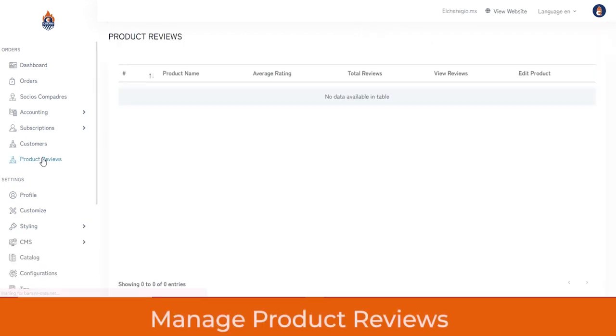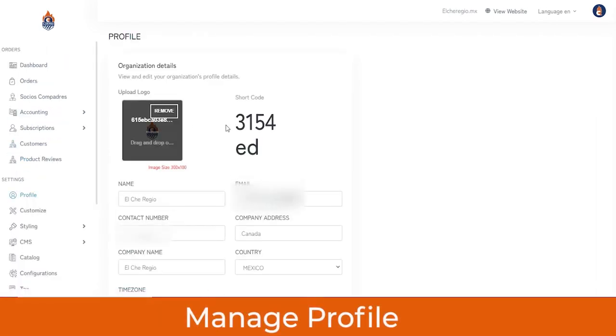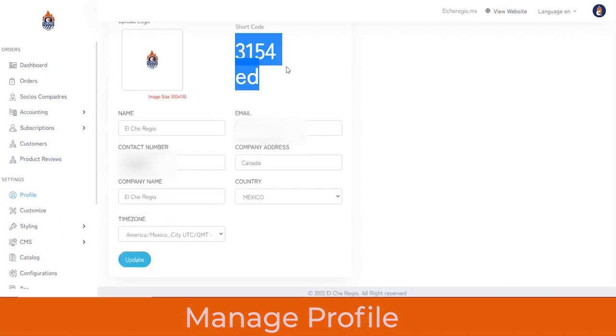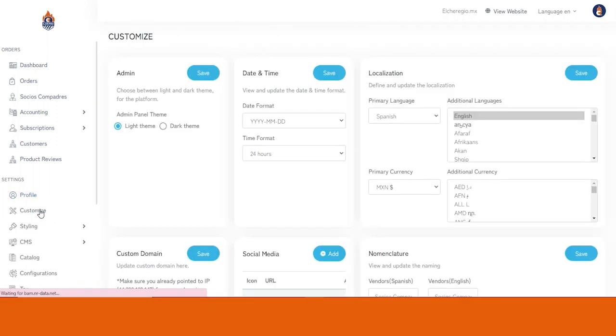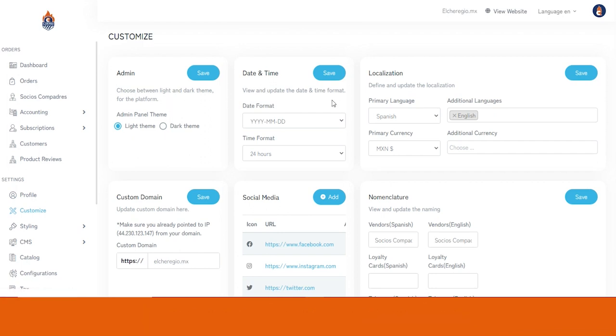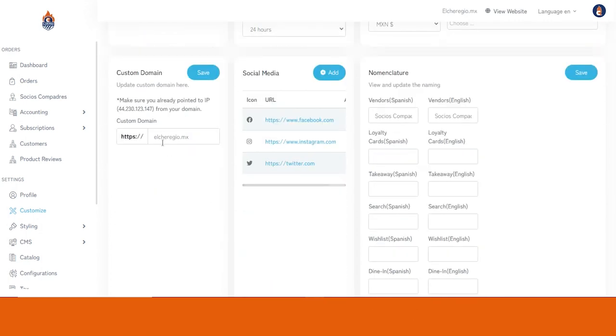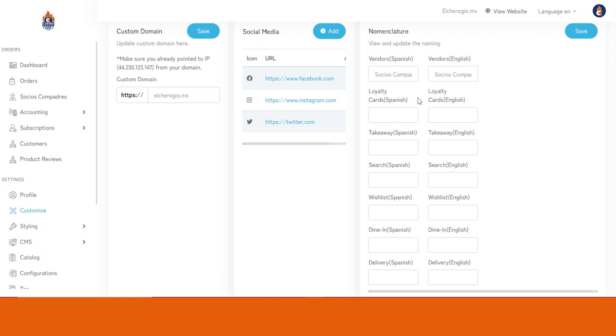In the Product Review section, you can view ratings and reviews given by customers for different items or vendors on the platform. From Settings, you can update your profile — upload your logo, update the name, email, company address, contact number, country, and time zone. From the Customized Settings, you can choose between light and dark theme, update the date and time format, define the primary language and primary currency (reflected on the website and apps), set a custom domain, and integrate different social media accounts.